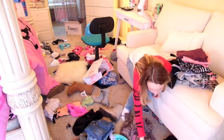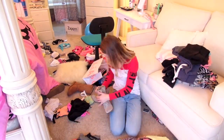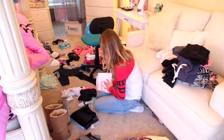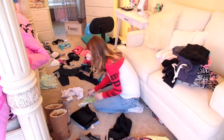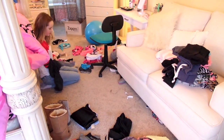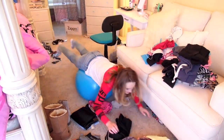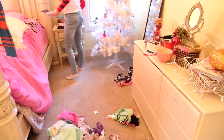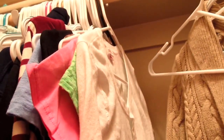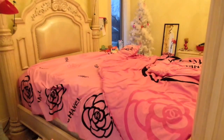Now for the dirty work of cleaning my room — basically organizing my couch and going through the dirty and the clean. After everything's sorted, I put my clothes away. Then I put all my dirty clothes in the washer.